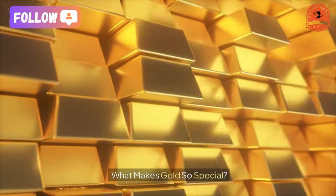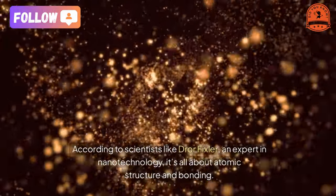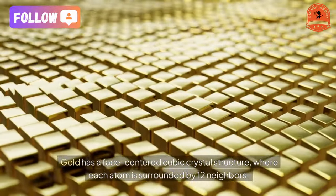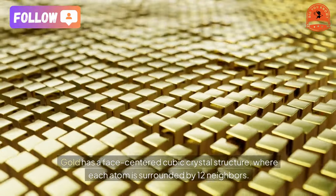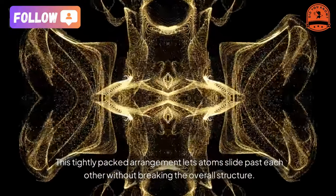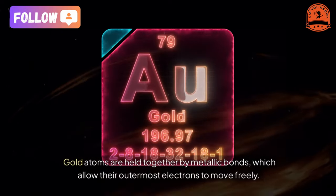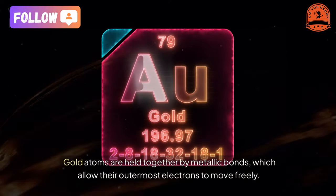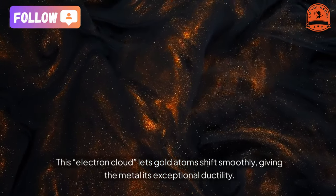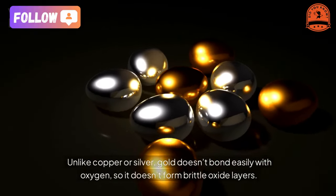What makes gold so special? According to scientists like Drawer Fixler, an expert in nanotechnology, it's all about atomic structure and bonding. First, gold has a face-centered cubic crystal structure where each atom is surrounded by 12 neighbors — this tightly packed arrangement lets atoms slide past each other without breaking the overall structure. Second, gold atoms are held together by metallic bonds which allow their outermost electrons to move freely. This electron cloud lets gold atoms shift smoothly, giving the metal its exceptional ductility.